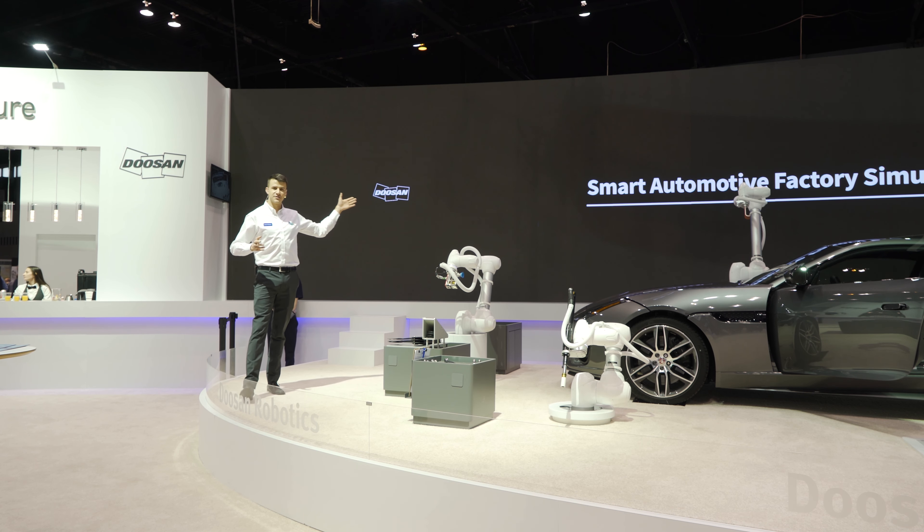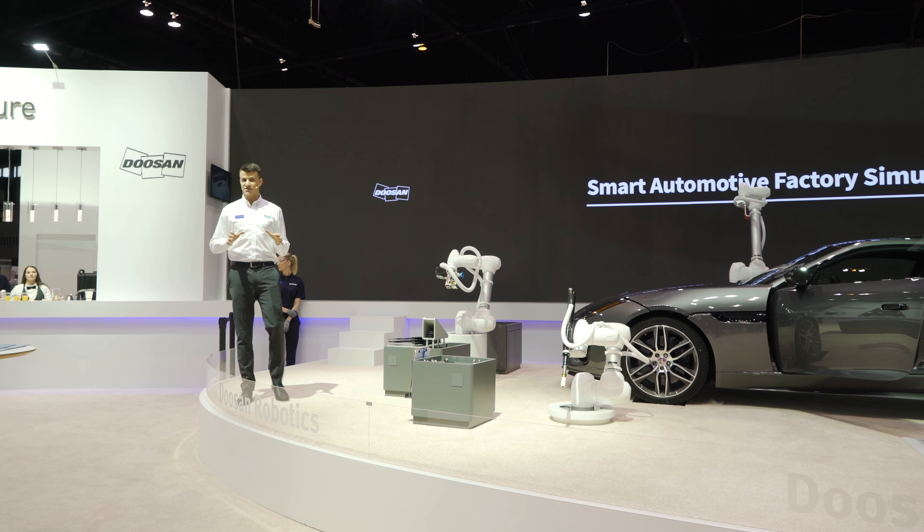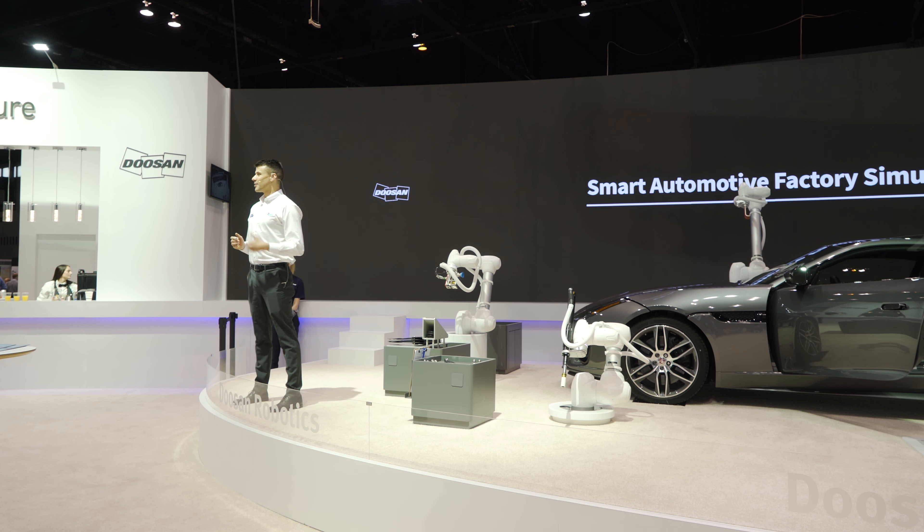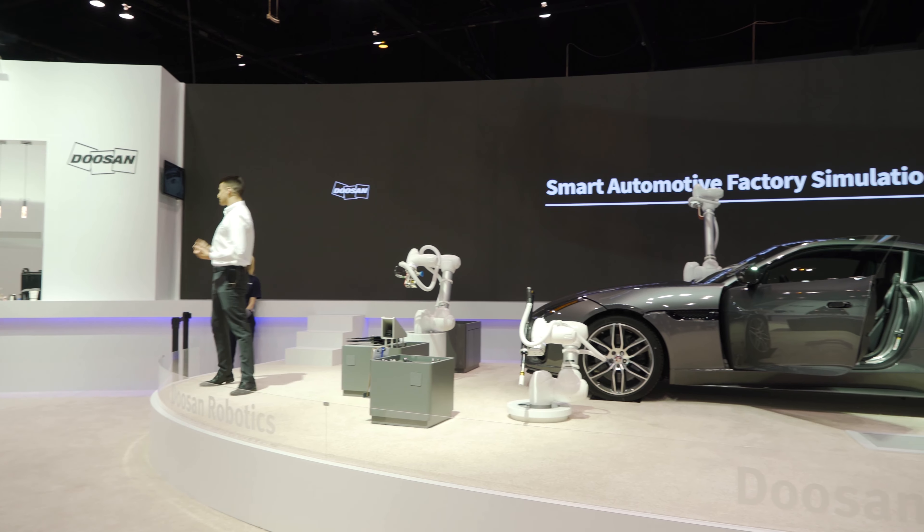Please allow me to introduce to you the details of our Smart Automotive Factory Simulation. Here we have a total of six Doosan Cobots, and they will demonstrate a total of nine different Cobot applications.